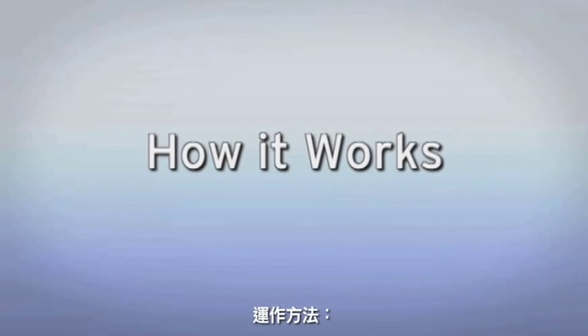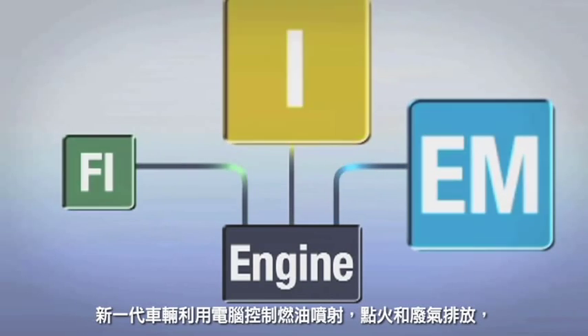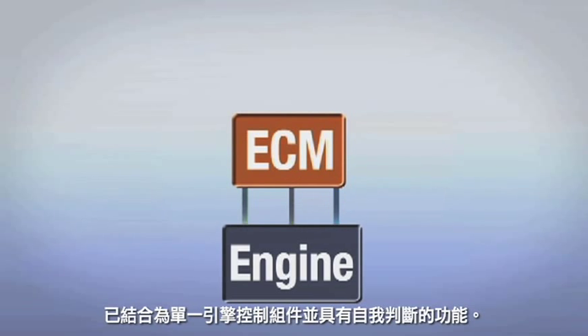How it works: unlike older carbureted engines, modern cars utilize computer-controlled fuel injection, ignition, and emission controls that are now integrated into a single engine control module that also incorporates self-diagnosis capabilities.